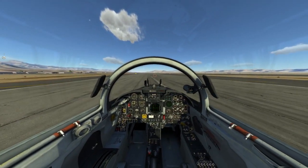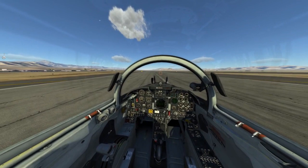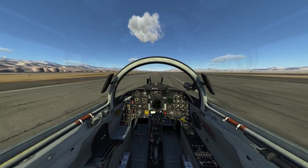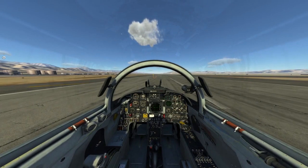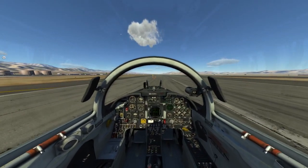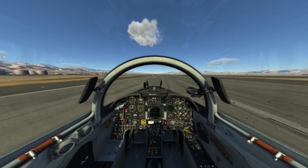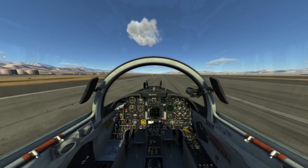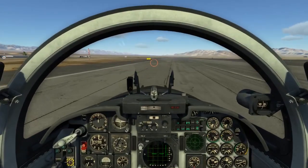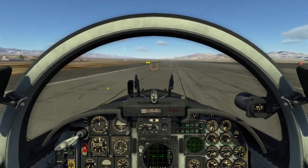I'm going to go ahead and flip her around. We're going to let them know I'm taking golf. Indian Springs Tower, St. 1-1 — we'll be exiting golf. Alright, this thing's a beast to control on the ground.